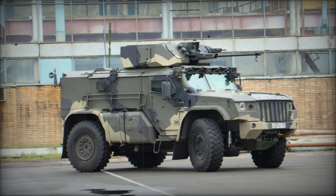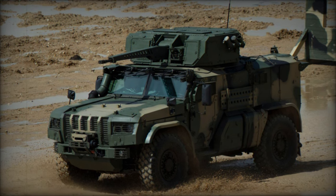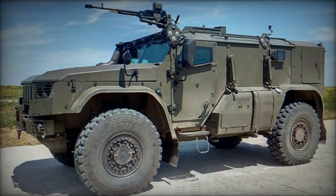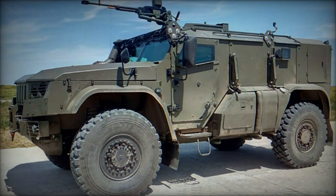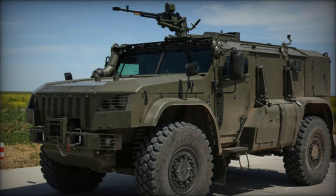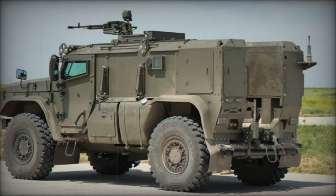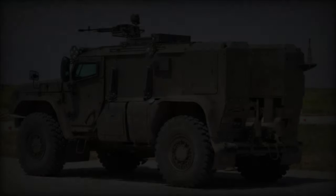Powered by a KAMAZ-610.10.350 diesel engine generating 350 hp, the vehicle can also be outfitted with a more potent 450 hp engine paired with a nine-speed transmission. Its engine compartment is lightly armored. Initially equipped with a hydropneumatic suspension offering adjustable ground clearance, a 2018 iteration introduced a version with a conventional spring suspension, sacrificing airdrop capability for reduced manufacturing and maintenance costs, making it more suitable for the Russian Army and Ministry of Internal Affairs.